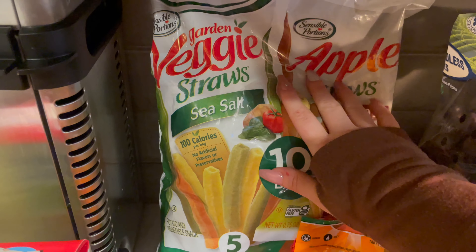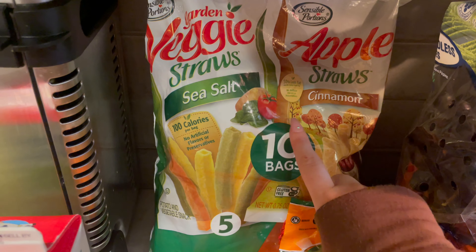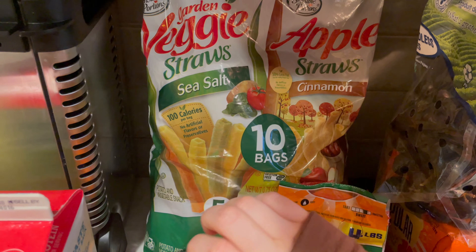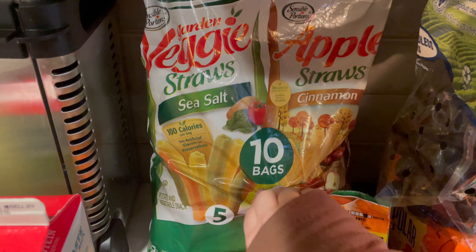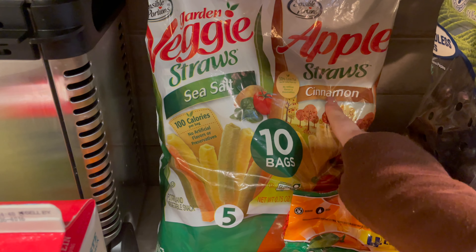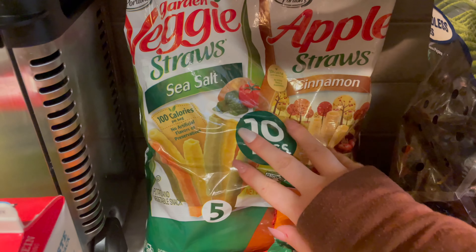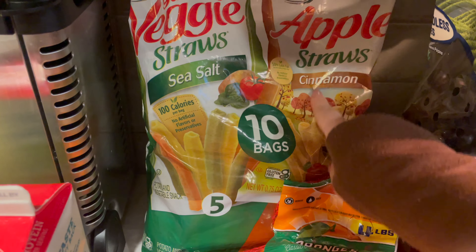I've also got these garden veggie straws and apple straws. There are 10 bags — they are just little lunch-sized snack bags. Honestly, I wanted these ones but I couldn't find just a single bag of them, so I got this. I'll just put some in my husband's lunches and then I can have some as well.